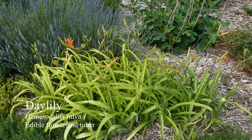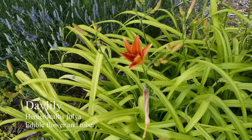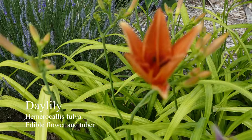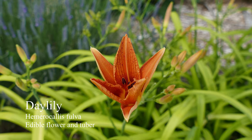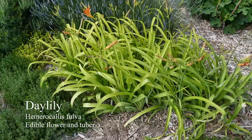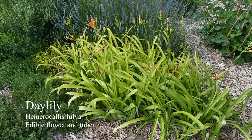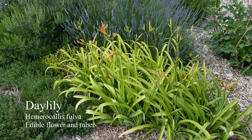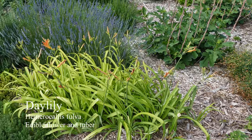Back here we have a bunch of daylilies. This is one of the edible varieties — I believe this is actually the species. It's doing pretty well, it's a little bit yellow but it doesn't seem to be hurting it really. I ate a flower earlier this year and it was pretty good.